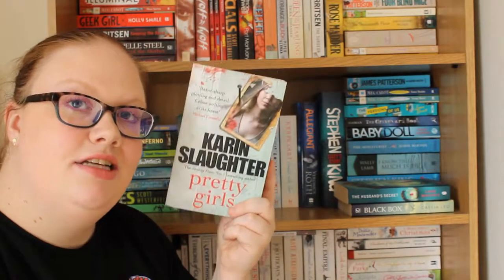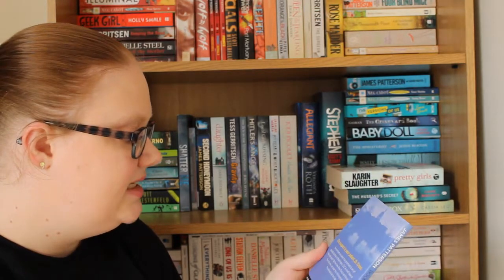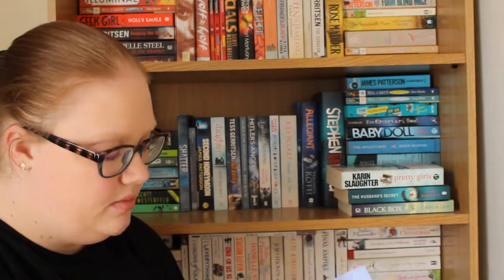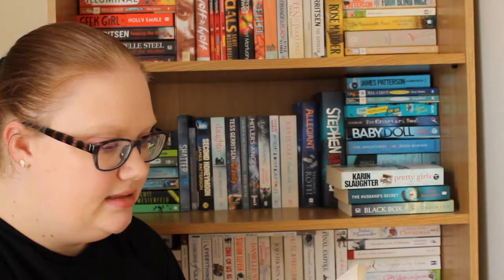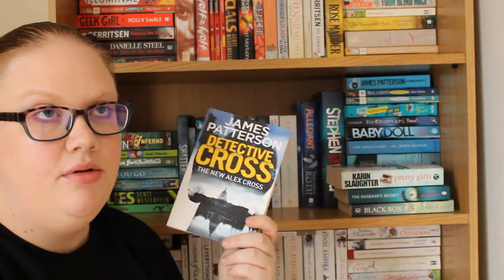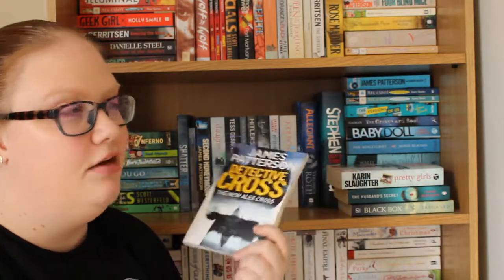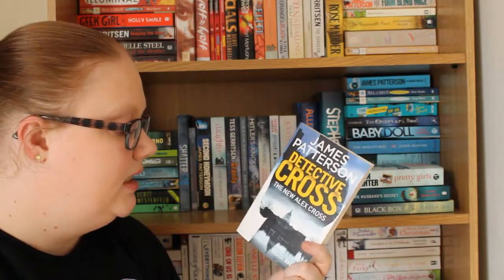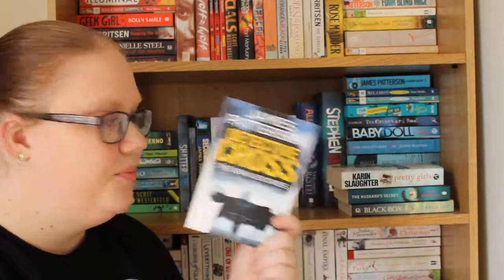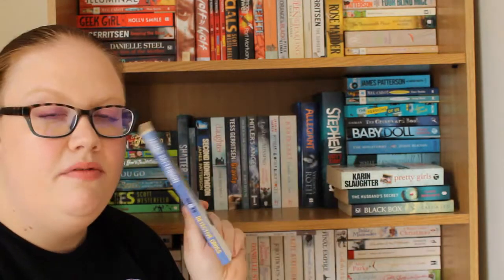Then I have Detective Cross by James Patterson, which is a BookShot — one of those really short stories. I think it's about 120 to 130 pages. It's part of the Alex Cross series, which I really enjoy. I'm rereading that series from the very beginning because I've read a few here and there but not the whole thing. This one is about an anonymous caller threatening bomb hoaxes, so I'm definitely wanting to get to it and it won't take long at all.